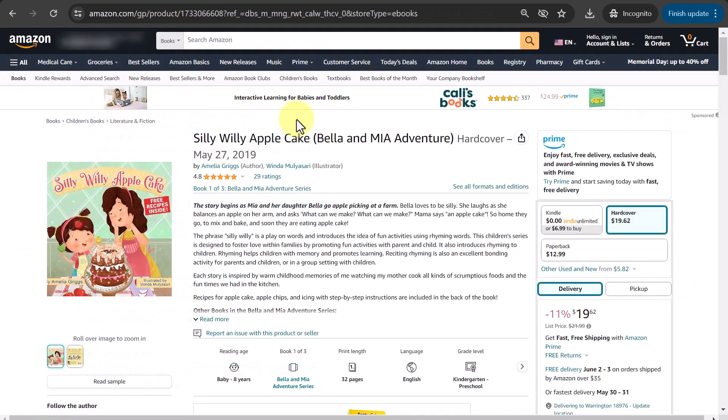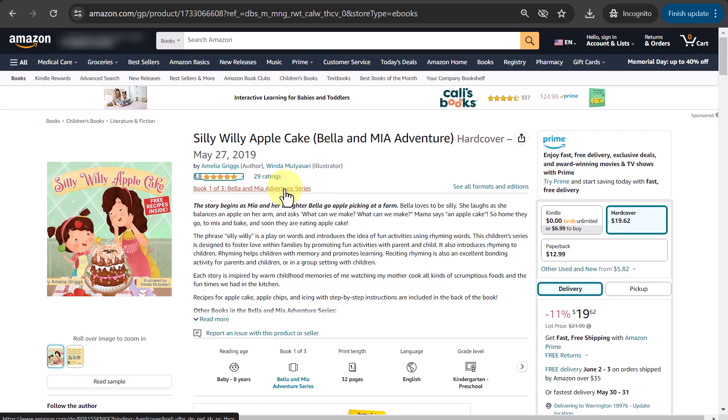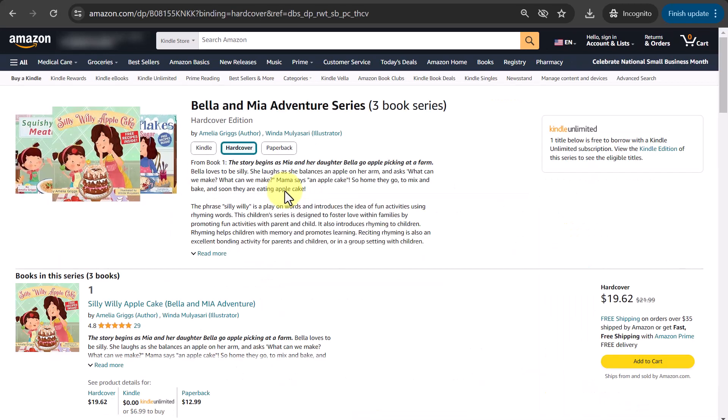How do readers get to your series page? On Amazon, from a book listing, readers would click on the link for the series name, which appears under the title underneath the ratings. Once you click on the series name, you'll see a group of three images at the top for the books in your series. The series name and details are set up on the KDP dashboard when you upload your books for publishing, and you can select the order of the books and how they appear.